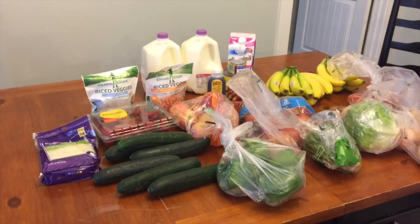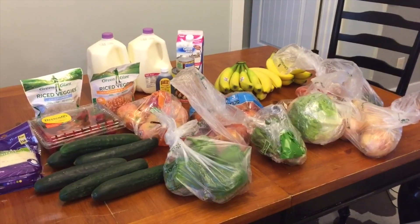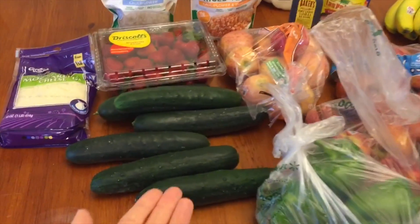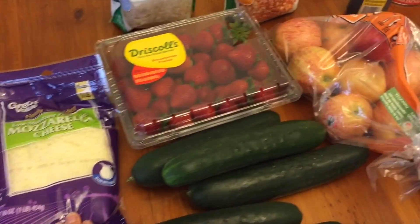So let me show it to you right now — this is the whole haul right here, $40. Obviously I have a ton of cucumbers, there are six of them. I also got a thing of mozzarella cheese for pizza.